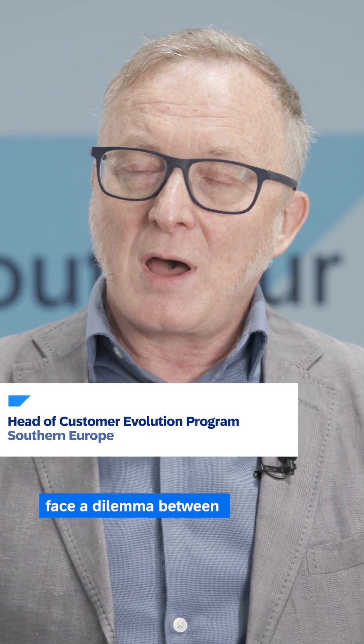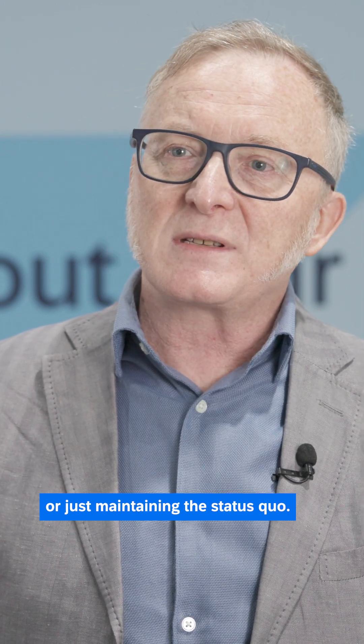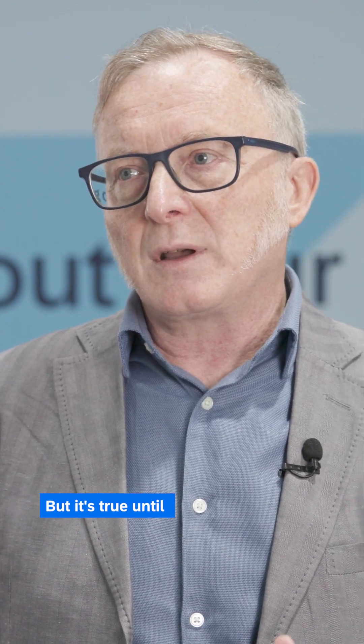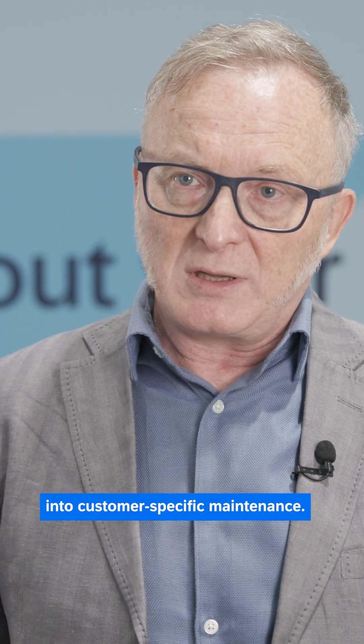Every day SAP customers face a dilemma between upgrading and innovating their SAP systems or just maintaining the status quo. Customers tell me they have no compelling reason to change, and this is true — until their systems move from mainstream maintenance into customer-specific maintenance.